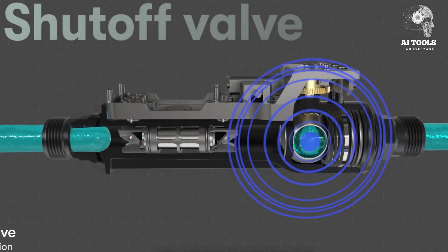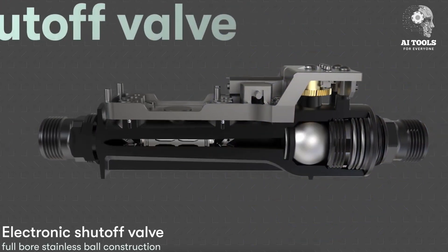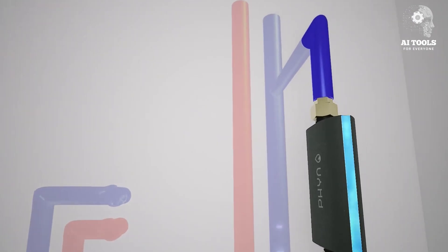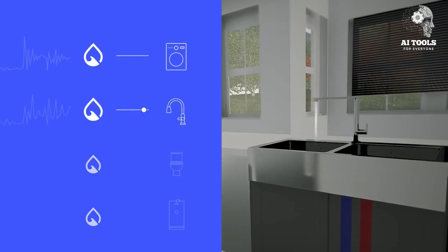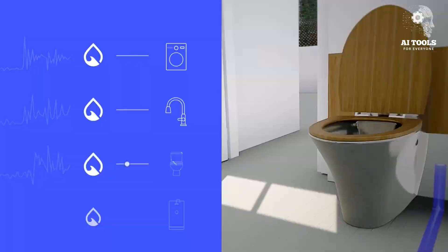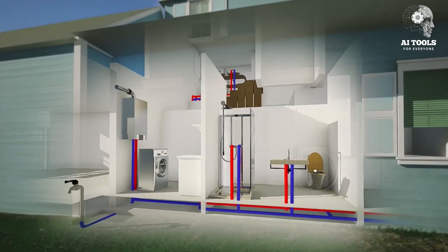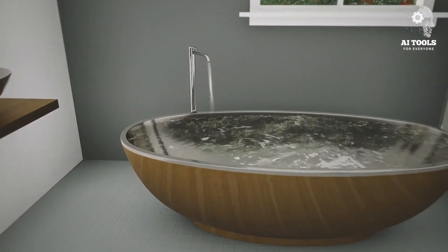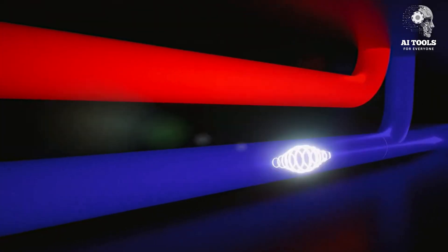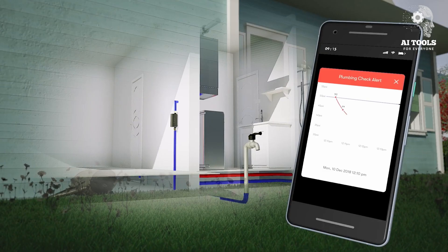How it works: PHYN uses machine learning to recognize unique pressure wave signatures in your plumbing. It can detect leaks as small as a single drop per minute and even provides diagnostics for different fixtures. It alerts you via app and provides usage insights to conserve water. Real world benefit: a commercial building in California saved thousands when PHYN detected an underground pipe crack. Its precise data allowed the plumber to locate and fix the issue without digging up multiple areas.